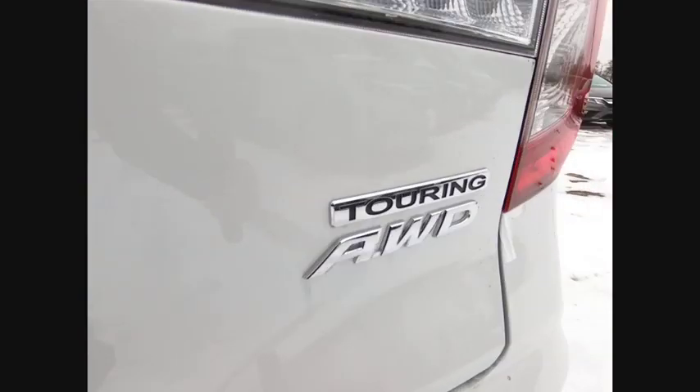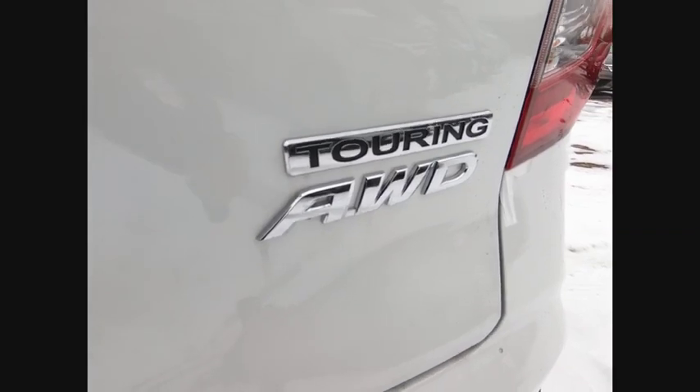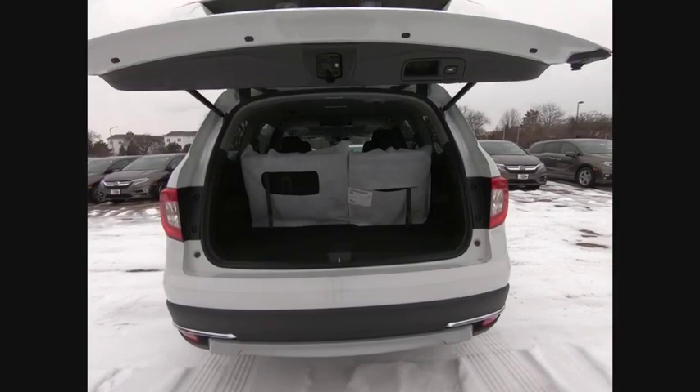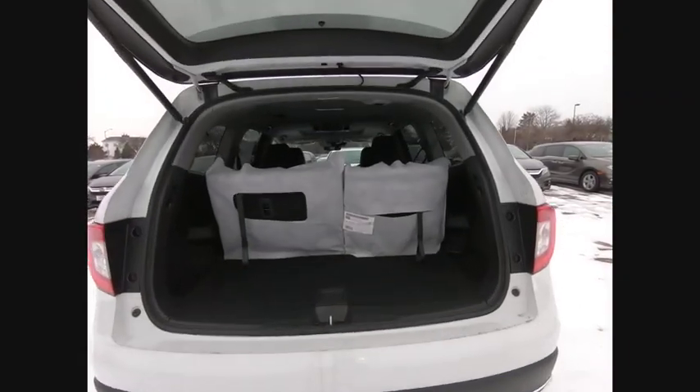Brake assist. Traction control. Stability control. Daytime running lights. This isn't just a vehicle. It's an experience. So stop in for a test drive today.